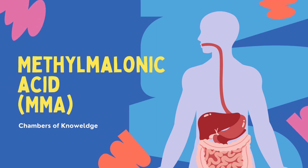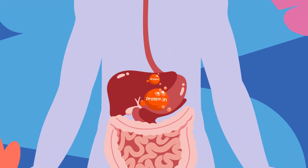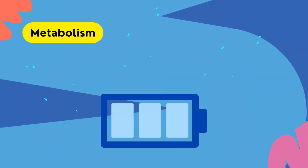Methylmalonic acid, or MMA, is a substance produced when amino acids, commonly referred to as just proteins, are broken down through metabolism. Metabolism is the process by which we receive all the energy we need to stay alive.